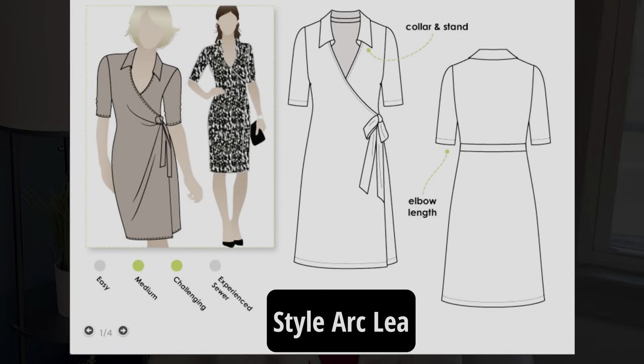The next one is another pattern I don't own yet — the Style Arc Leah Knit Wrap Dress, which comes in Australian sizes 4 to 30. Lately I've really been wanting to sew a knit wrap dress with a collar, very similar to the 70s Diane Von Furstenberg original wrap dress. I'm actually open to pattern suggestions on this — if you know of any knit wrap dress patterns with a collar, whether faux wrap or true wrap, please let me know in the comments.